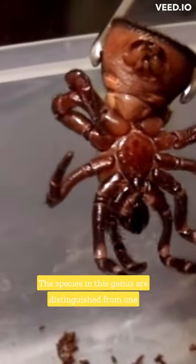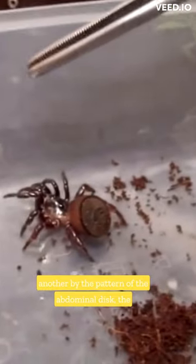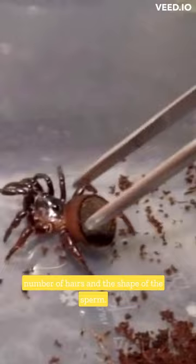The species in this genus are distinguished from one another by the pattern of the abdominal disc, the number of hairs, and the shape of the sperm receptacles.